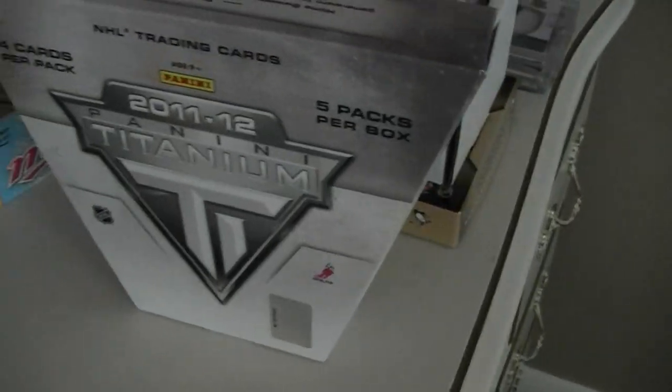Everything is for trade so if you're interested let me know. Here's a big box with all my hits in it, and then there's my Titanium box I just opened - and there's all my mojo cards.